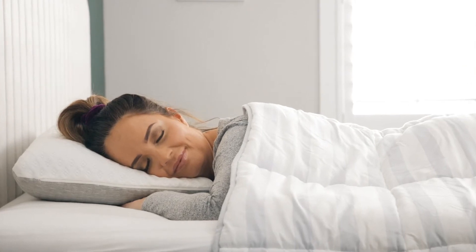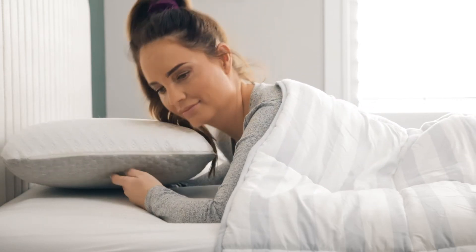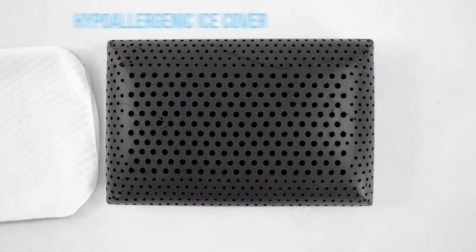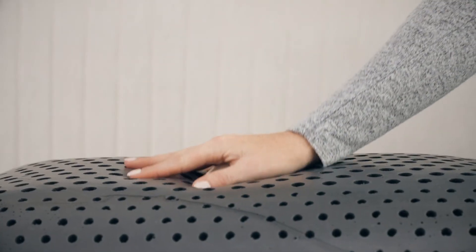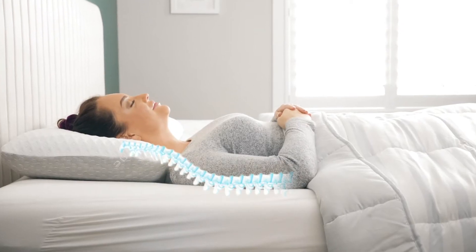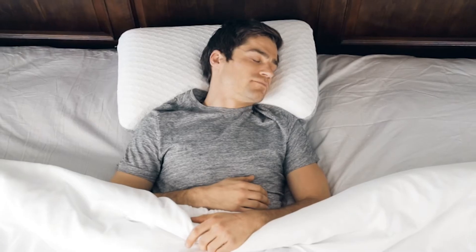And did we mention it's a four-sided pillow? The Carbon Ice Pillow has both a firm Memo Density Memory Foam side and a soft side. Plus, with the hypoallergenic ice cover, you also get the cool gel side and the antimicrobial graphene side. The Bamboo Charcoal Memo Density Foam provides better support, spinal alignment, and relieves your pressure points. The activated Bamboo Charcoal carbon absorbs allergens, helps prevent mold growth, and actually purifies the air by absorbing toxins.